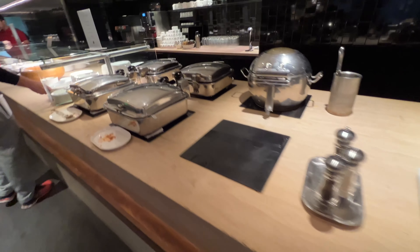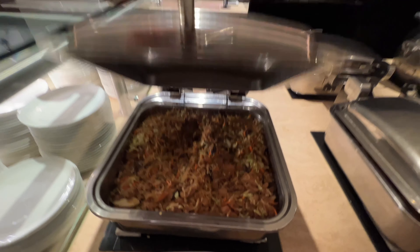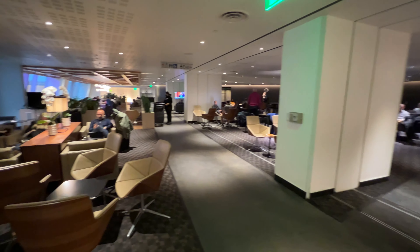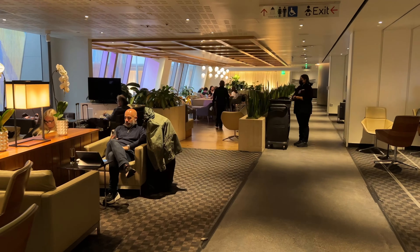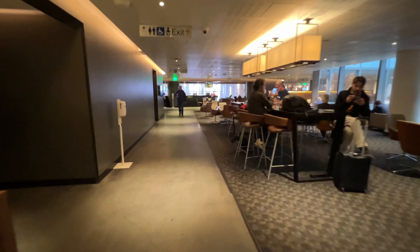Now let's talk about access policy. Any One World first and business class passengers can get in, but if you have first class, you probably want to go to the Qantas First Class Lounge instead. If you're flying economy, you need at least the One World mid-tier Sapphire status. If your status is from Alaska or American Airlines, you can't be flying domestic only, unless otherwise specified. If you're connecting from a long-haul international business or first class, you have access too. For detailed access policy, check out the link in the description.